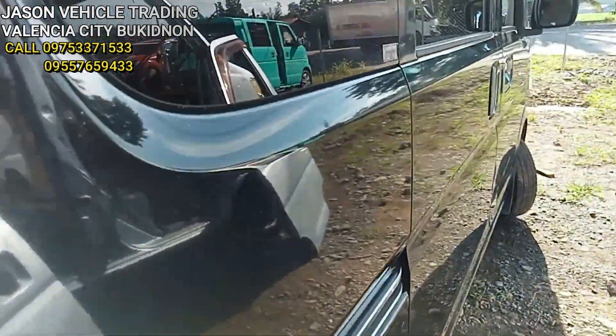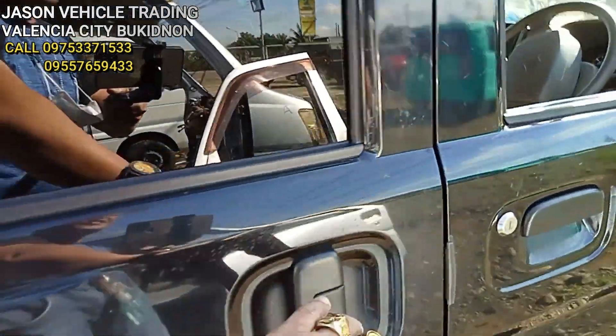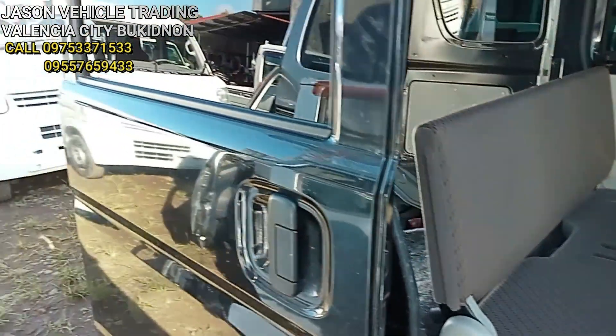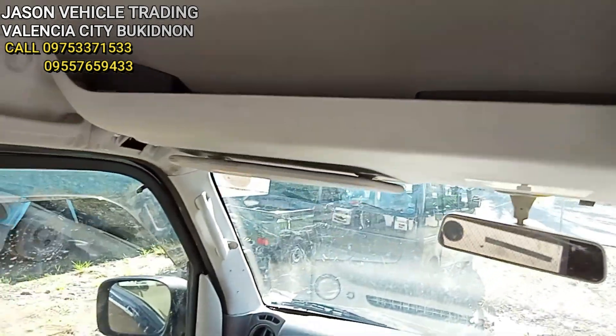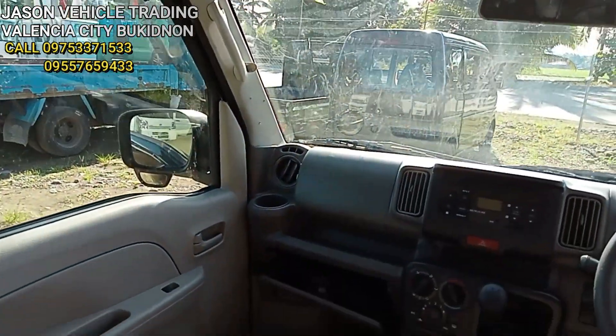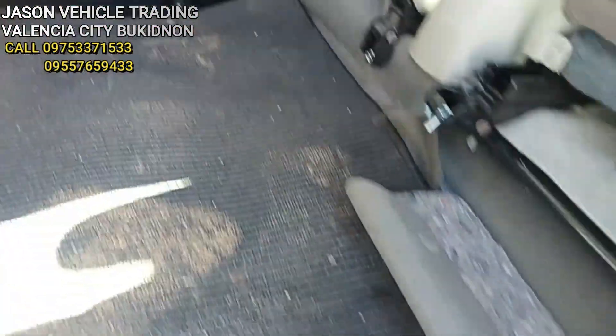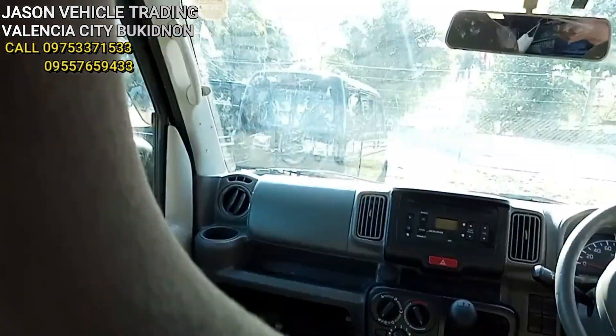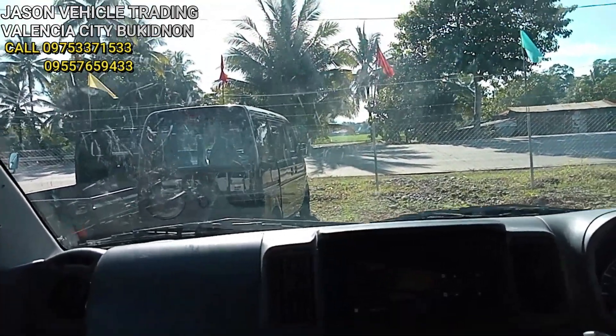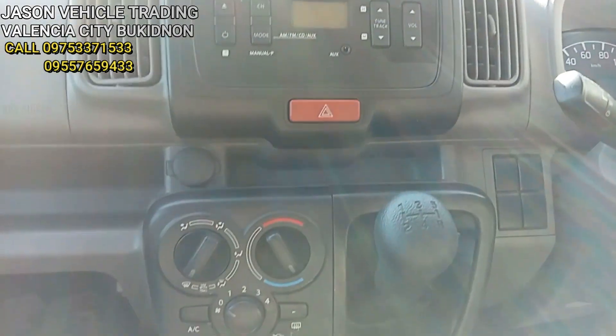Papasukin natin mga kol, ito sa kabila. Napakahinom pa mga kol — may lalagyan dito sa ibabaw. Yung matting — bagong bago pa yung matting nya mga kol. Ito yung dashboard nya mga kol.